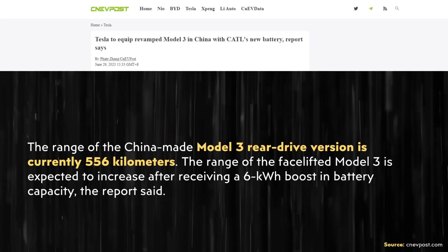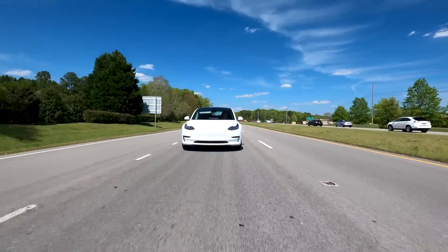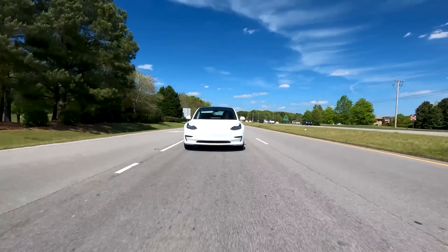This article points out that the current range of the rear-wheel drive Model 3 is 556 kilometers. Adding an extra 6 kWh to that 60 kWh pack should push the range over 600 kilometers, which is equal to 373 miles. However, we're not talking about an EPA testing cycle here — the testing cycles used in China generally produce higher numbers than EPA figures, so they're a little more generous.